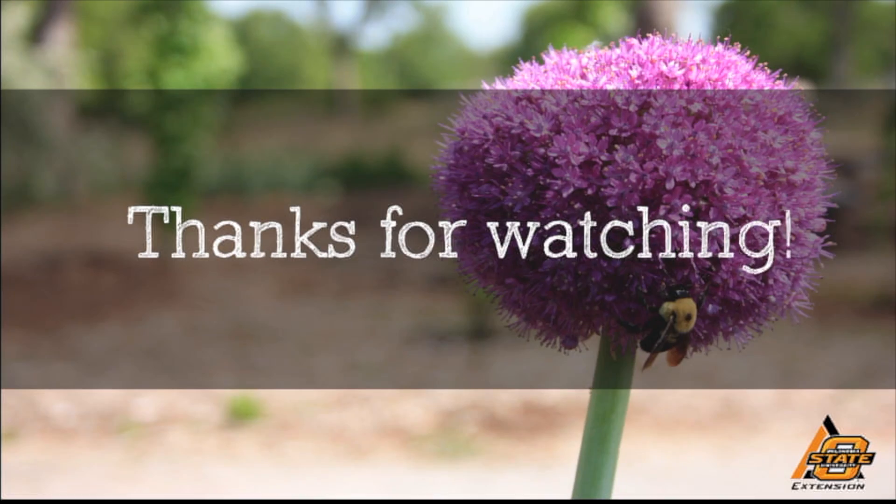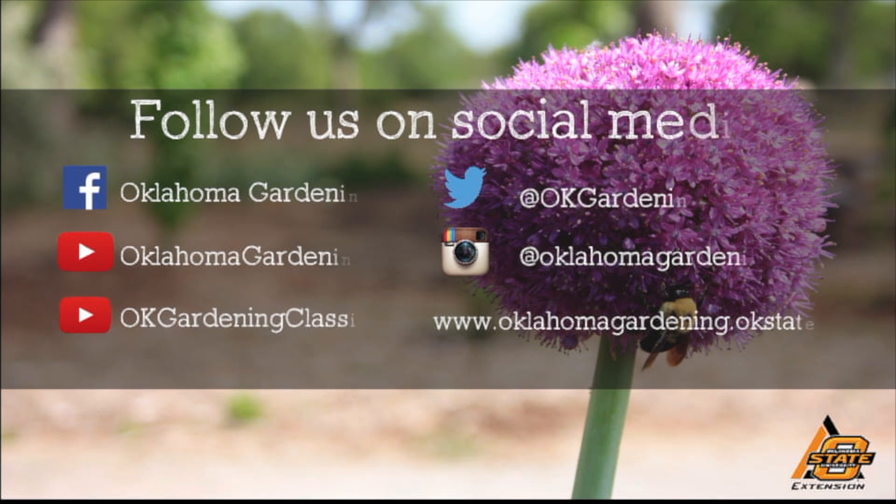Thank you for joining us and sharing this with us, Dr. Goodman. We hope you enjoyed this video. It's part of our Oklahoma Gardening YouTube channel. You can also find even more videos on our OK Gardening Classics YouTube channel and join us on social media for great gardening tips, photos, and discussion.